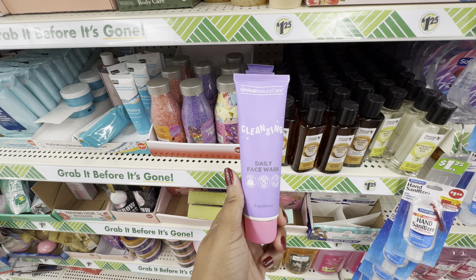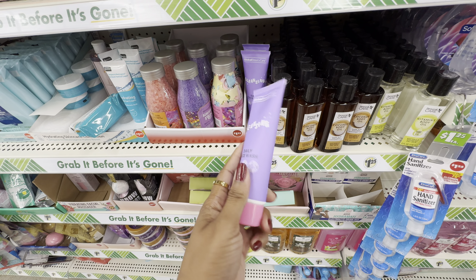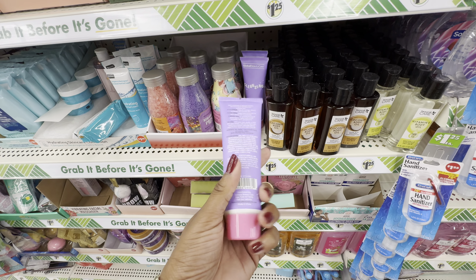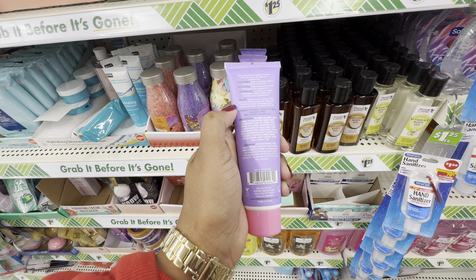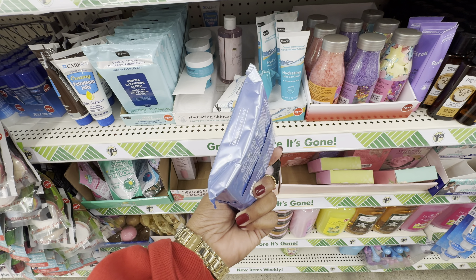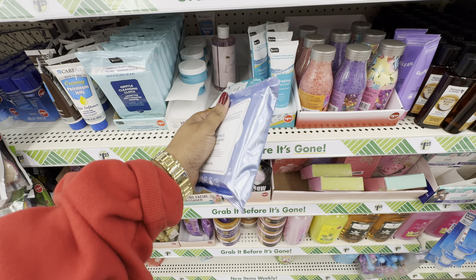From Global Beauty Care, in their line with packaging similar to the Bubble brand, I found their cleansing daily face wash formulated with cucumber, aloe vera, and green tea. I have tried this face wash and I do like it — I like that it leaves my skin hydrated because of the cucumber and aloe vera. Also from Global Beauty Care, we have their repackaged retinol cleansing cloths. I'm really loving the new metallic packaging they've chosen — it just elevates the product.